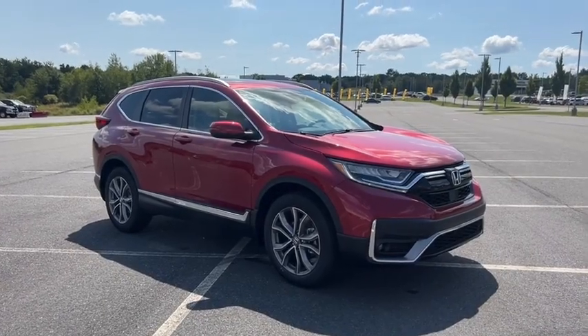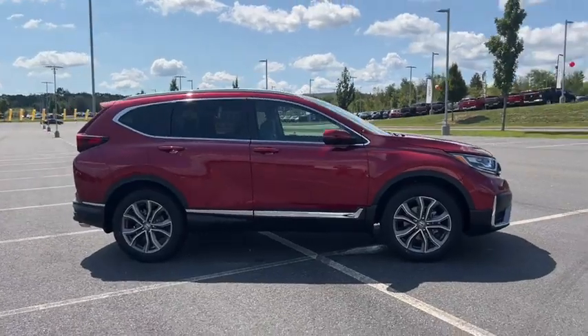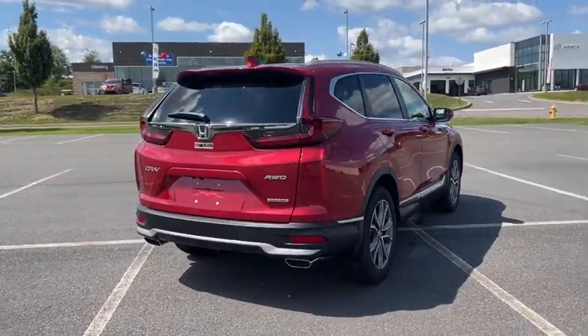Looking for the right vehicle? Check out the 2022 Honda CR-V — a top recommended vehicle because of its car-like driving manners, good value, cool technology, and comfy interior.